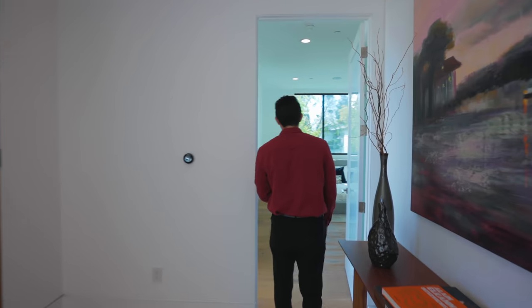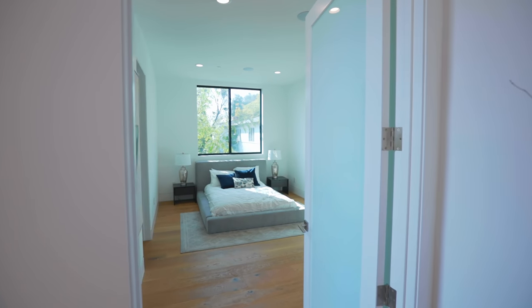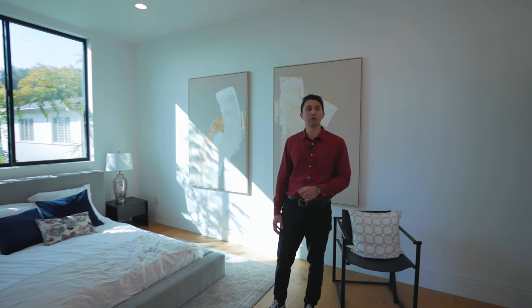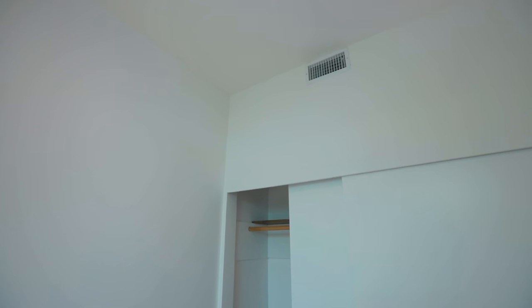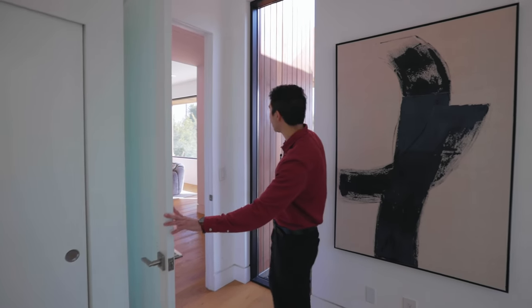Before we show you the open concept space we're going to take a turn — it's the first bedroom. The first bedroom in the house is very spacious. You can have it as a guest bedroom or an office. We are right outside the front door so it would be very easy to conveniently walk inside to your home office or guest bedroom. There's a closet to the left and a linear window behind that brings in some natural sunlight.